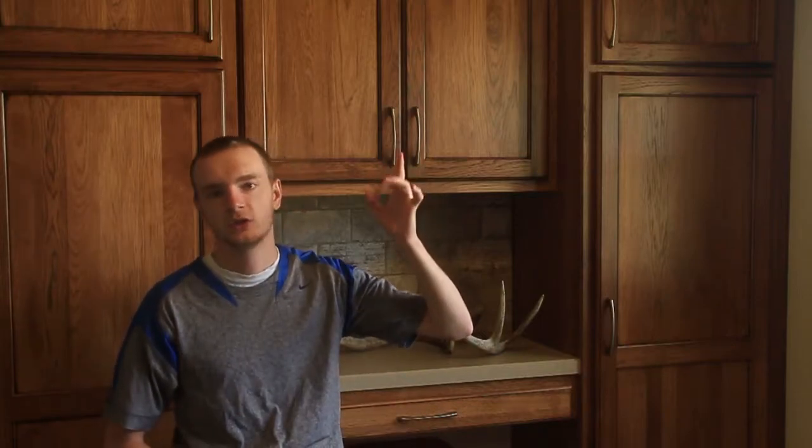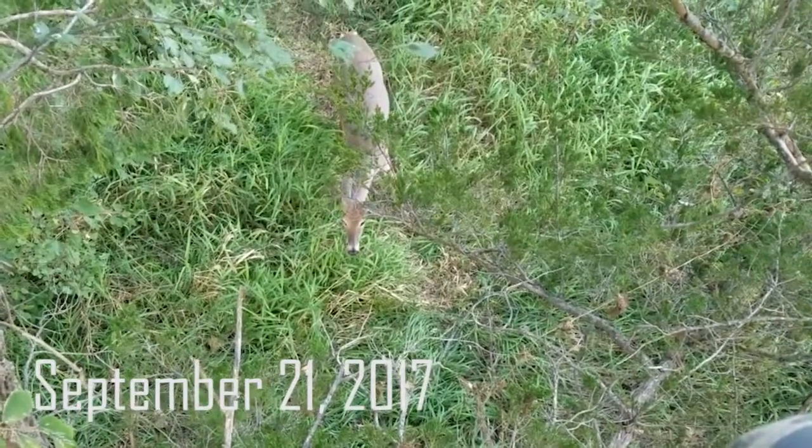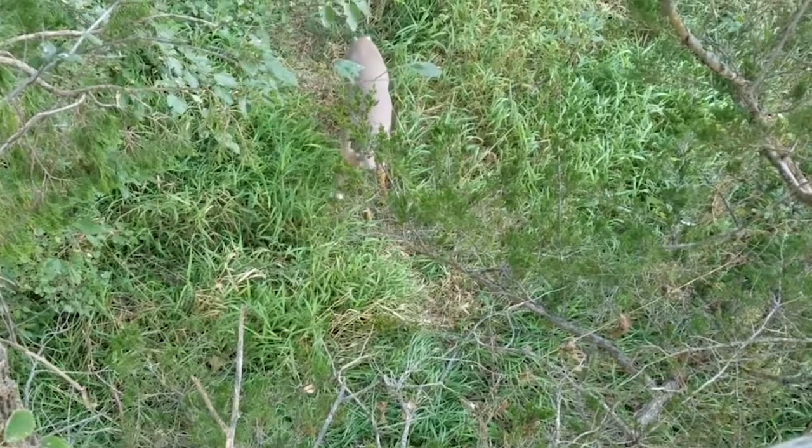If you want to watch some of the hunts that took place on this piece of public land, it's kind of an interesting spot. I think we found the best place to put a tree stand — probably the best place on that small piece of public land. You can check out some of those hunts right up here. I'll start by taking you through how we chose this specific piece of public land.